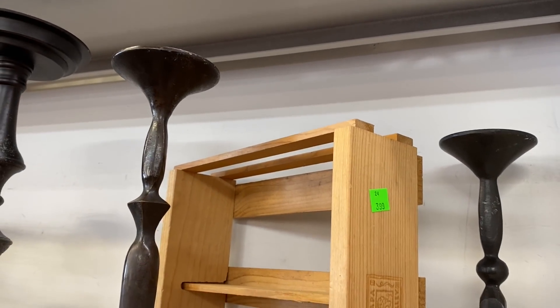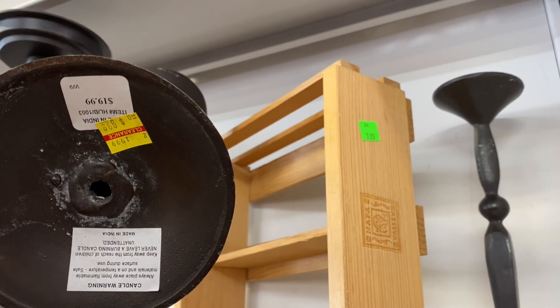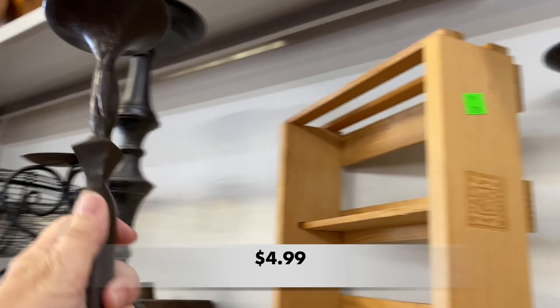There were lots of great iron pieces and these candlesticks were fantastic. They were modern but I liked how slender and simple they looked.